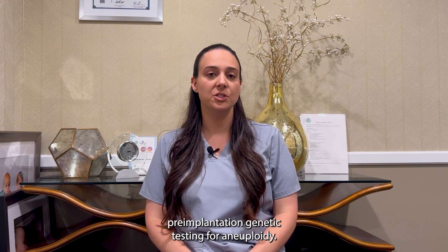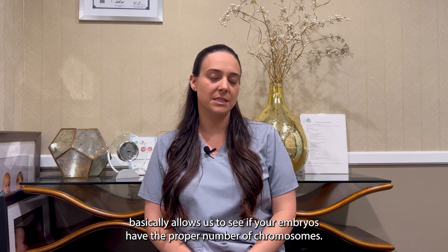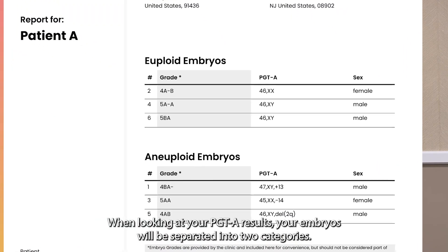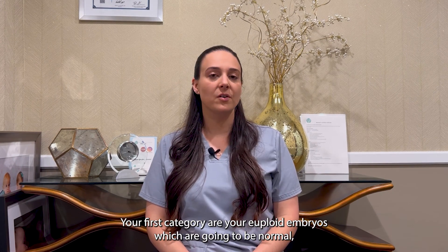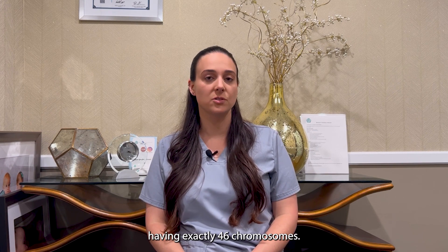PGTA stands for pre-implantation genetic testing for aneuploidy. This test basically allows us to see if your embryos have the proper number of chromosomes. When looking at your PGTA results, your embryos will be separated into two categories: euploid and aneuploid — basically just fancy terms for normal and abnormal. Your first category are euploid embryos, which are going to be normal, having exactly 46 chromosomes.